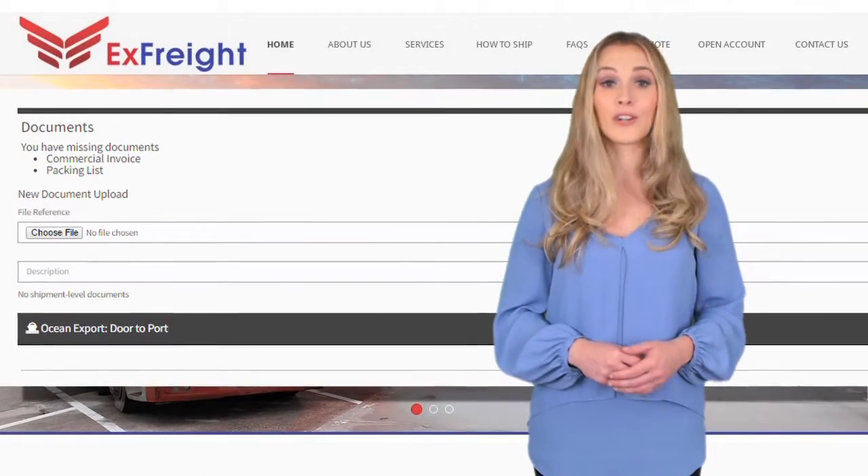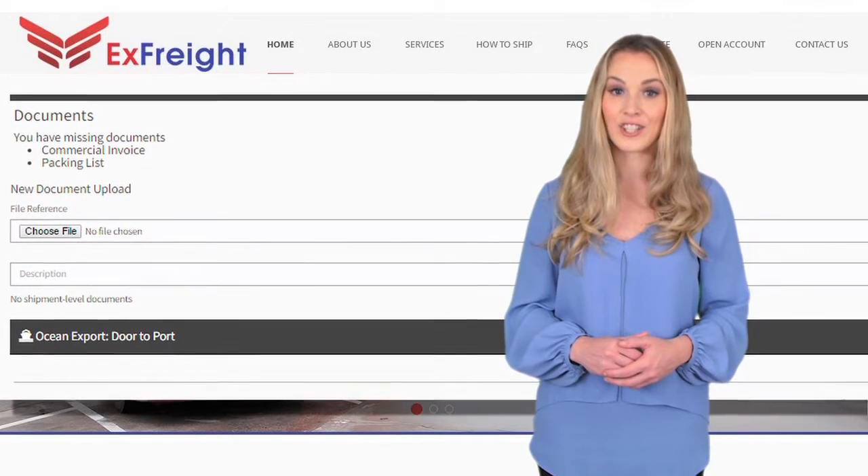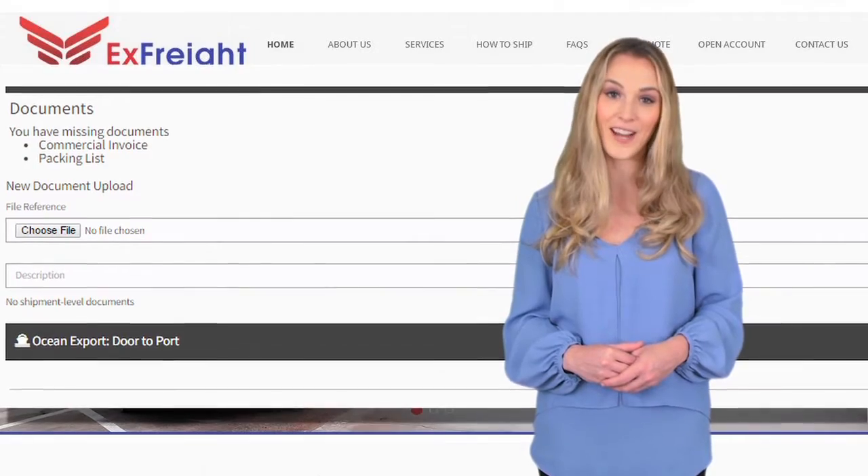You can also upload a commercial invoice and packing list for your shipment, and fill in the export declaration details, which is required for customs if shipping internationally.